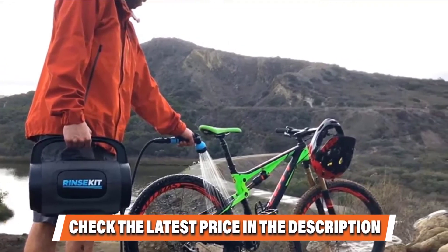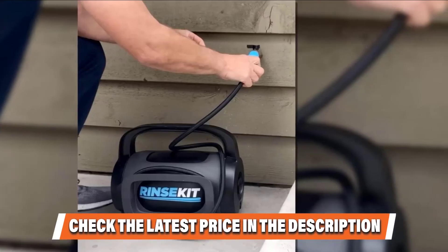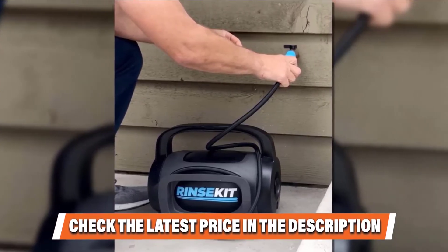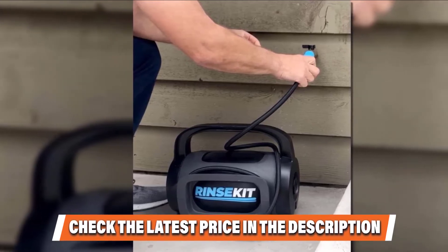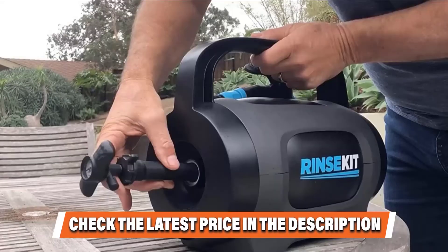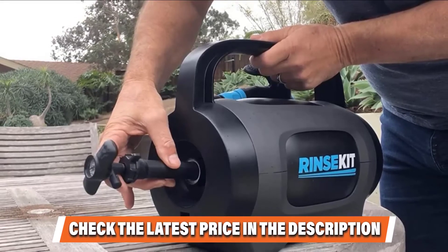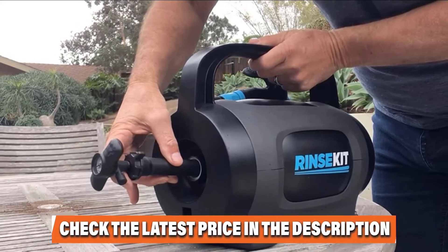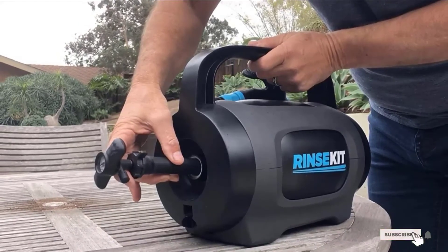When you want to shower with the pressure of your garden hose and up to 6 minutes of hot water, you'll get your money's worth. The reservoir is easy to refill from any spigot or sink, and the heat and pump can be used simultaneously. It plugs into a standard 12-volt vehicle port for charging. If this is your desired product, please check the links in the description below.